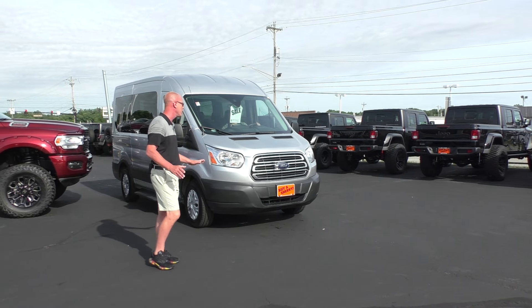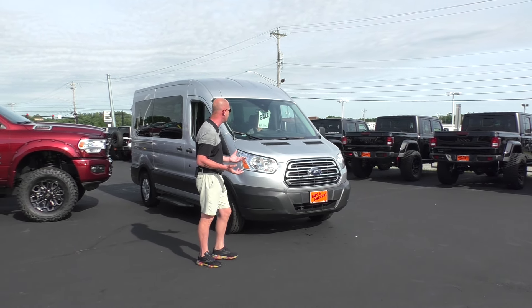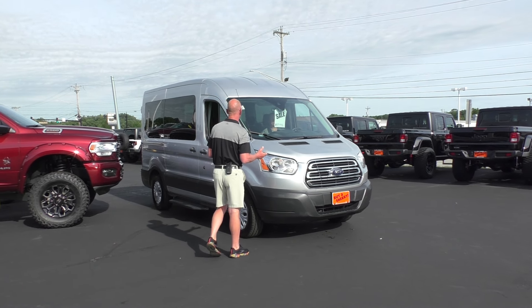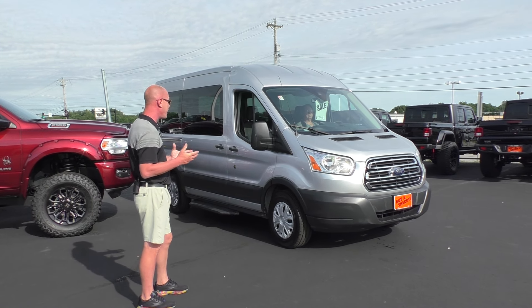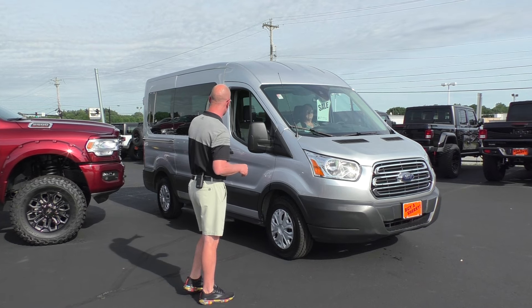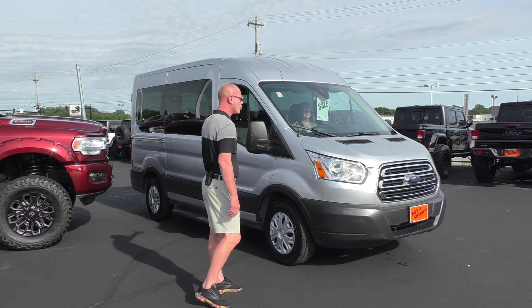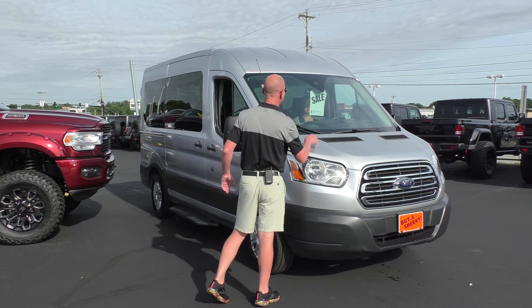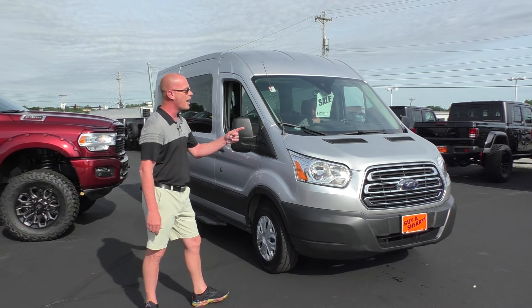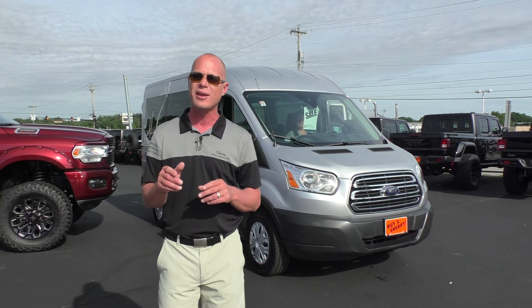All right guys, we're going to wrap up our segment with something you don't see every day — this is a really hard-to-find unit. What we have right here is a 2018 Ford Transit T150 10-passenger van. It's got seating for 10 passengers, door on the passenger side, barn doors on the back. This will get the crew to wherever you need to go and save you a lot of money because it's great on gas. $47,995 here at Paul Sherry's. For more of our inventory, check us out at paulsherry.com or give one of our sales staff a call at 937-778-0830. We hope you have a great week, and all you fathers out there — happy Father's Day. We'll see you soon here at Paul Sherry's.